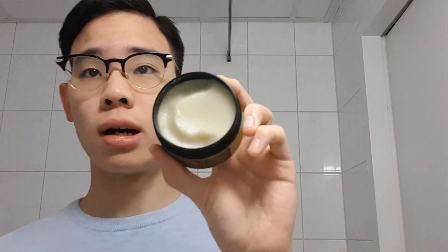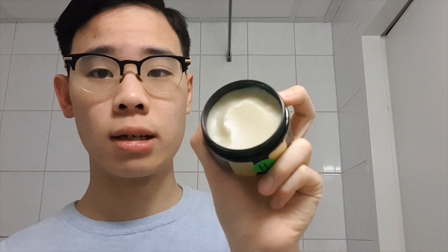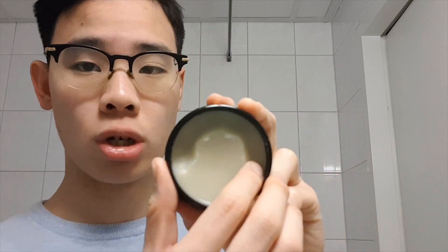If you look in the jar, you'll find an off-white and slightly yellow color to the pomade. It looks pretty waxy but kind of smooth at the same time. Scooping it out is really no trouble at all — it's like scooping out a buttery wax, and it comes out very, very nicely. As you can tell, my hair is just naturally very flat and fine, so let's see what this pomade does when I apply it and style with it.